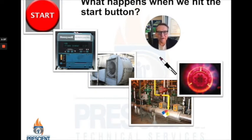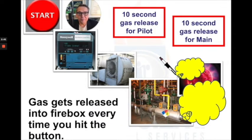This is called the pre-purge process. Once the pre-purge process is over, gas valves open and a spark igniter takes over. We're typically trying to light a pilot system. If we've successfully lit a pilot system, then larger gas valves on the main fuel train open and we attempt to light the main burner. Every time we hit the start button, gas is getting released into the firebox for up to 10 seconds at a time, both to try to light the pilot system and to light the main flame system.